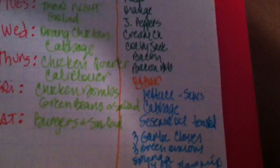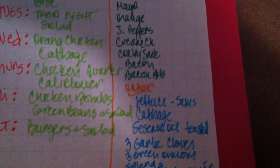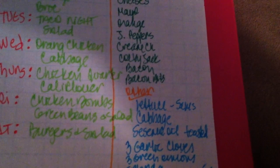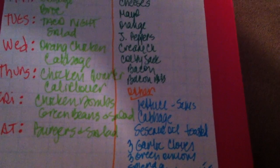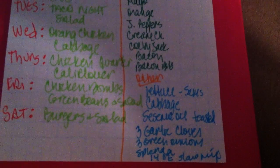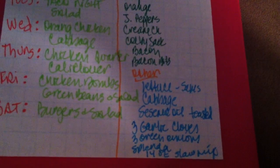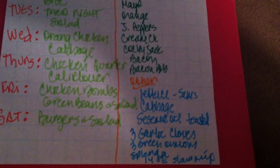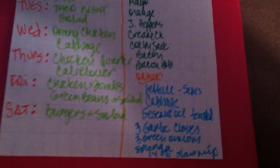I use bacon bits in my salads. We'll also need lettuce for the different meals with salads, and some cabbage for the orange chicken. I'm also going to make crack slaw — it's a low carb meal you hear about in the low carb forums. I've never had it before, so I'm going to try it. I'll either make it with cabbage or with some slaw mix, and I'll need toasted sesame oil, garlic cloves, green onions, and Splenda for that.